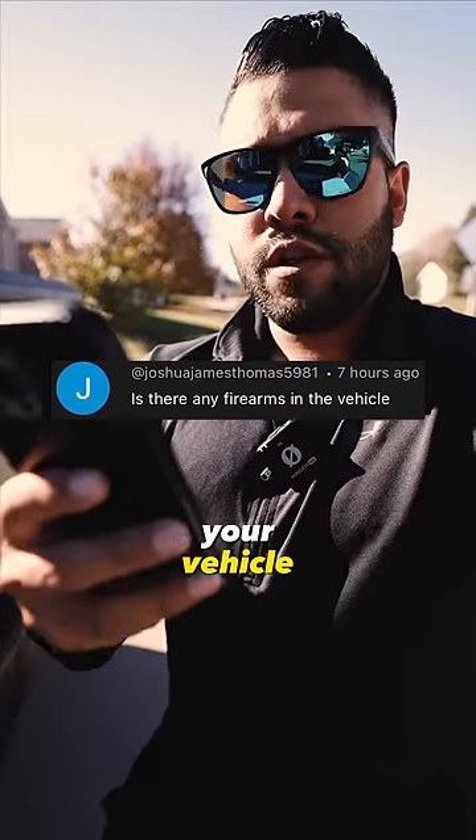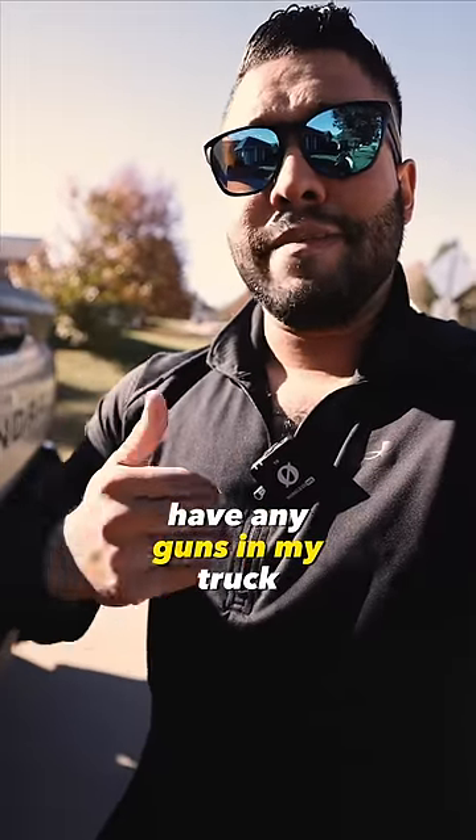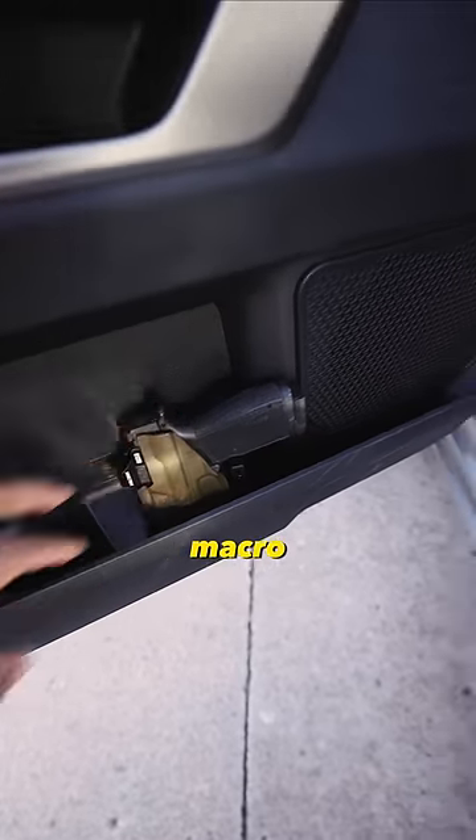Is there any firearms in your vehicle? Good question. Are you seriously asking if I have any guns in my truck? Let's go check it out. In the door, we got the Six Hour X Macro. In the driver's seat,